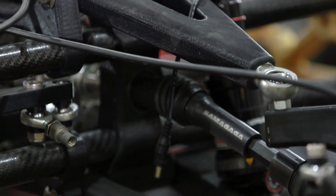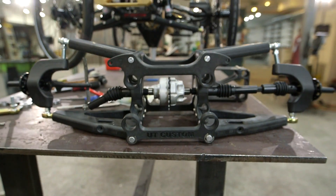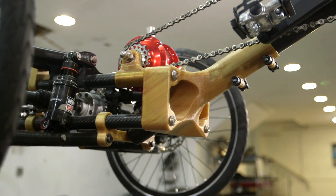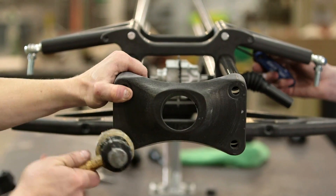Parts that would flex with Nylon 12 were as stiff as we needed them to be now with the Nylon 12 CF, and parts that would potentially break with the Ultim 1010 were now as strong as we needed them to be.